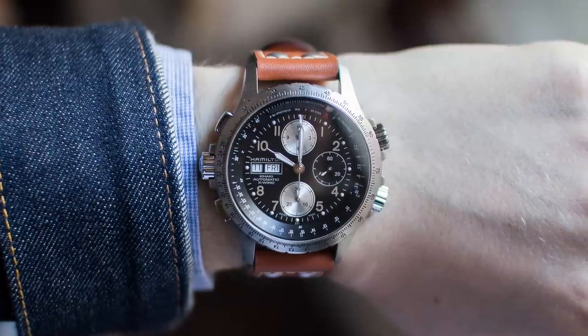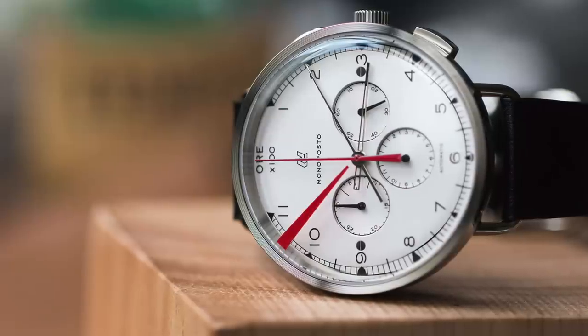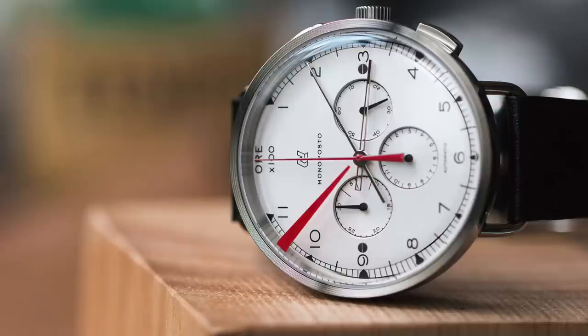Now we're looking at one of my favorite micro brands, and specifically the Autodromo Monoposto Chronograph in silver. These were limited to 500 total pieces and there are still some available. Price point is $1,800, case size is 43 millimeters, case height is 14.8 millimeters, and they're powered by a Seiko NE88 automatic column wheel chronograph movement. Water resistant to 50 meters.